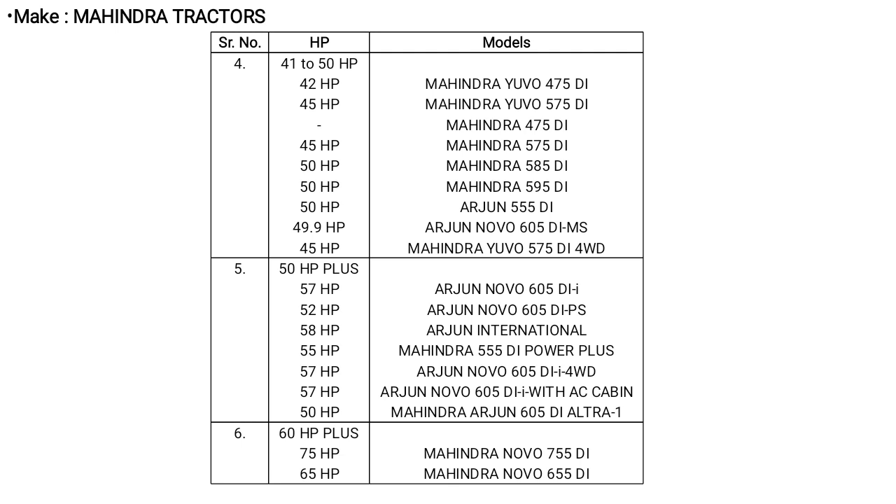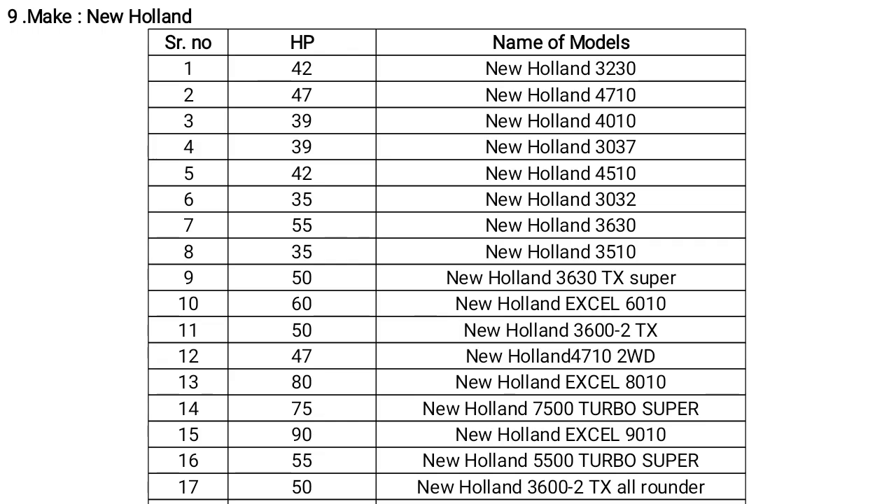Mahindra also has the 475 DI and 50 to 60 HP range tractors. New Holland has a different HP range: 47, 42, 39, 35, 55 HP. New Holland models include New Holland 3230, 4710, 4010, 3037, 4510, and 3032.